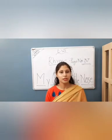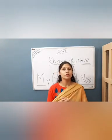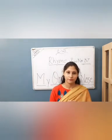Aap sabhee ko yeh rhyme learn karni hai. And then mujhe aapko ek video banake bhejna hai. Very good, kids!